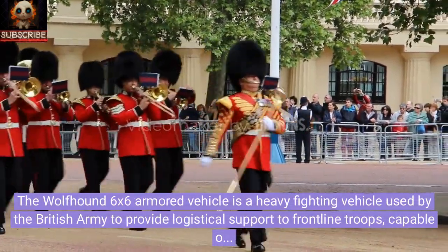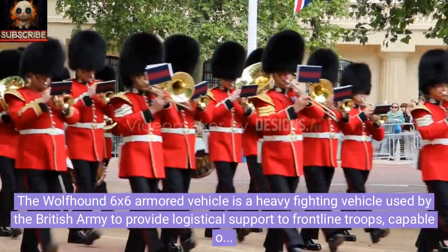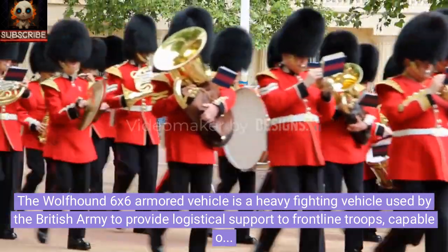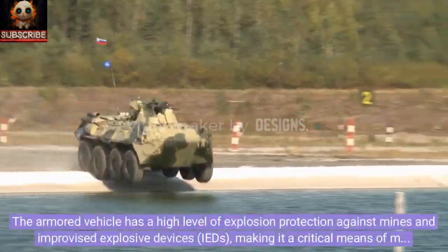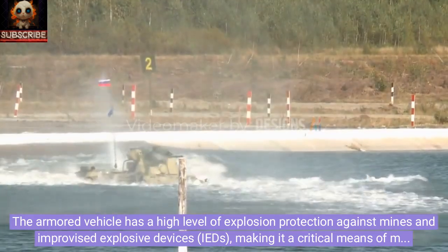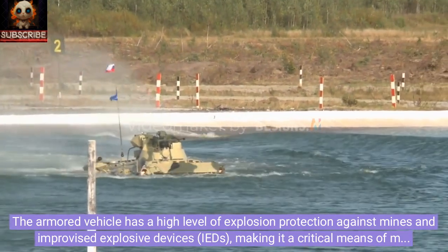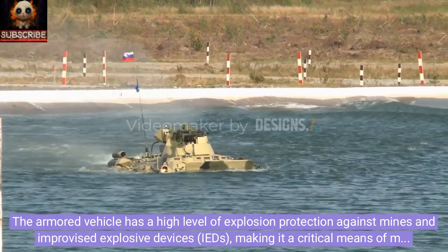The Wolfhound 6x6 armored vehicle is a heavy fighting vehicle used by the British Army to provide logistical support to frontline troops, capable of carrying a wide range of cargo under the protection of its armored chassis. The armored vehicle has a high level of explosion protection against mines and improvised explosive devices, IEDs.